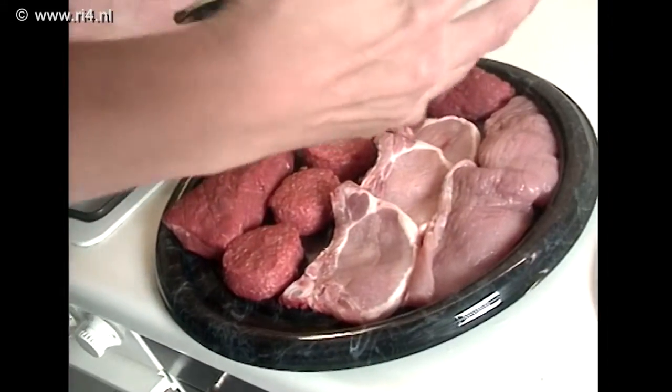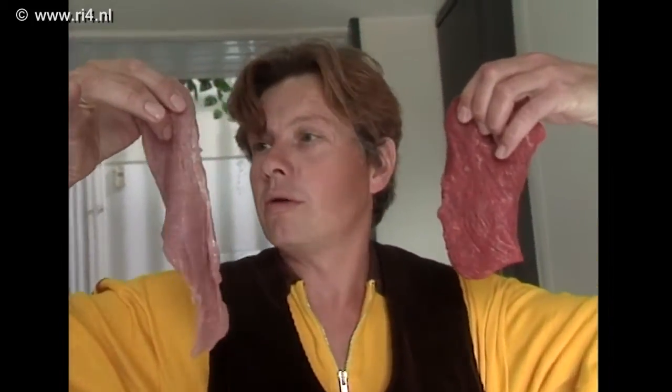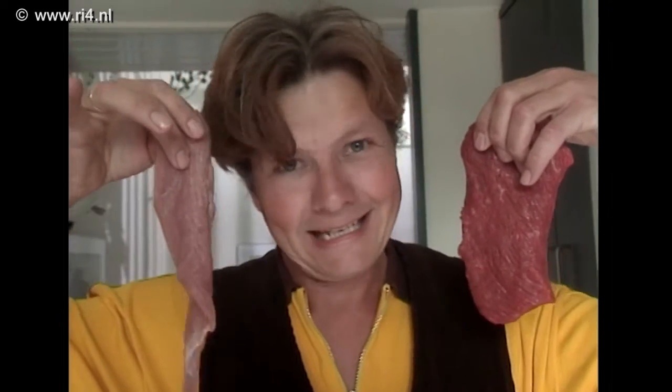Vlees voor het feestje, met onder andere schnitzel van het varken en rosbief van het rund. Twee totaal verschillende vleessoorten, maar dat is natuurlijk ook logisch, want een varken is geen rund.